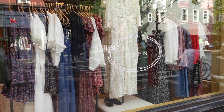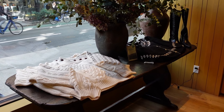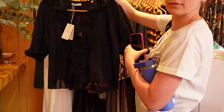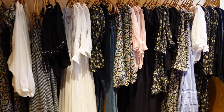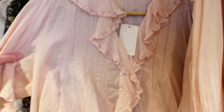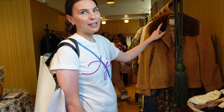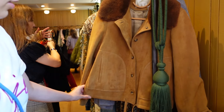We then went a couple of doors down to Doen. I have a couple of really beautiful summer dresses from this brand that I've had in my closet for years. I'm not as much of a fan of their autumn-winter stuff, but I'll still have a browse. I did quite like this pink blouse, though it's quite summery. Pia really liked this suede jacket that was giving late 60s — it really reminded me of Jenny from Forrest Gump.